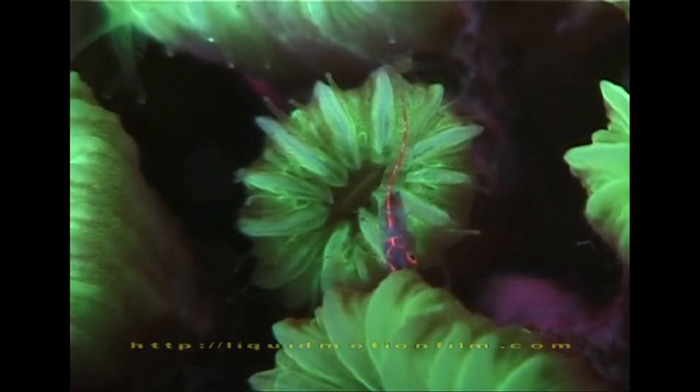Our goby settles on fluorescent flower coral, and we realise fluorescence gives the reef an entirely new colour depth. There's so much more to the animals' colours than what we see.